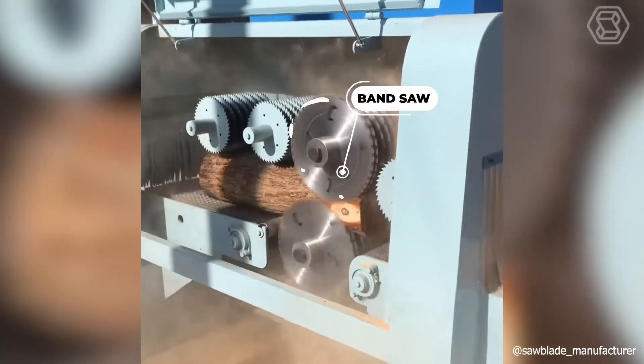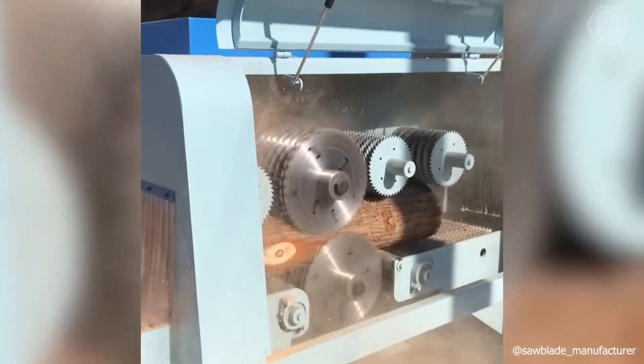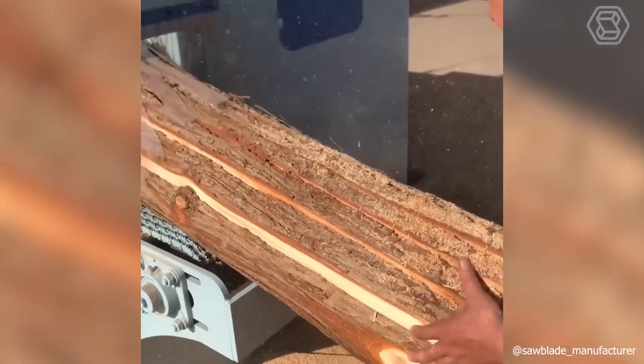In the list of modern woodworking machines, there are a couple of types of devices for sawing logs into boards and planks. Perhaps the most popular of these is the band saw, which allows you to get the perfect wood density. See for yourself what it can do.